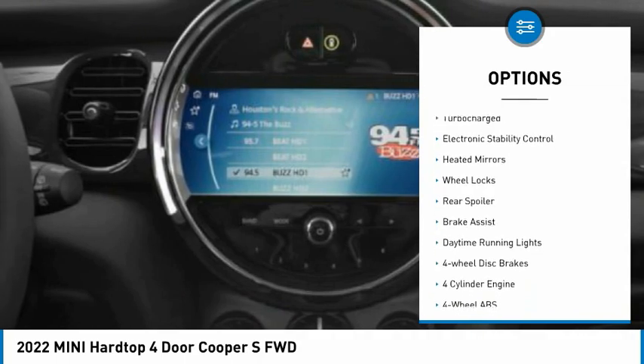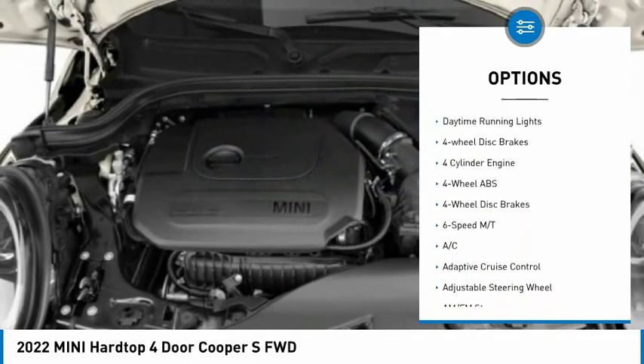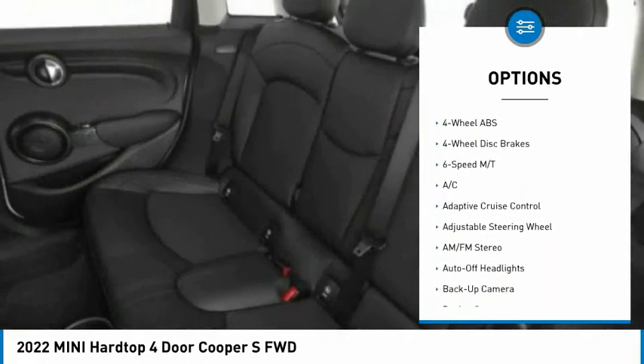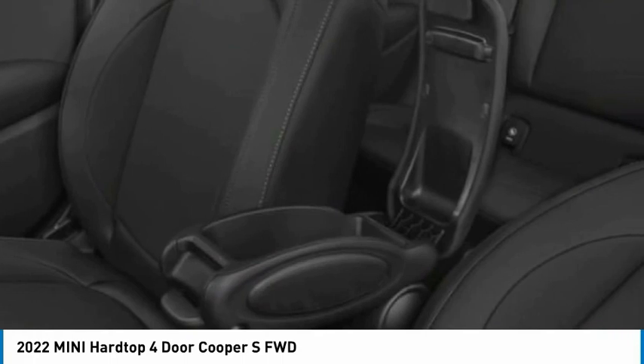Tire pressure monitoring system. Dual moonroof. Turbocharged. Electronic stability control. Heated mirrors. Wheel locks. Rear spoiler. Brake assist. Daytime running lights. Four-wheel disc brakes.